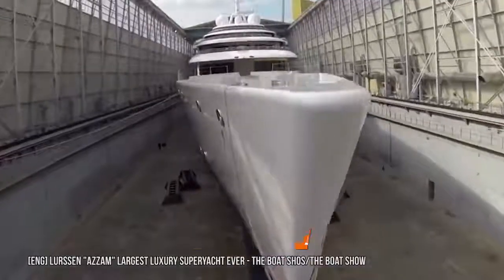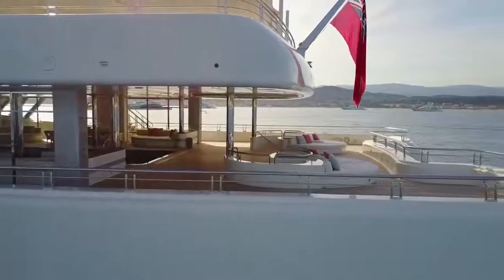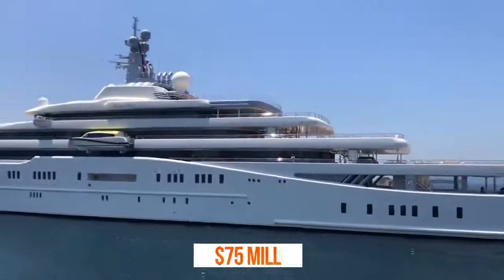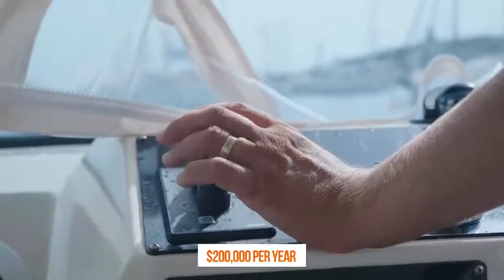It has since been surpassed by the 179.7-meter-long Azam mega-yacht, but Eclipse is still the most expensive. If you want to charter Eclipse for a week, be prepared to pay $2 million. It costs $75 million per year just to operate the massive vessel, and the ship's captain can earn as much as $200,000 per year.